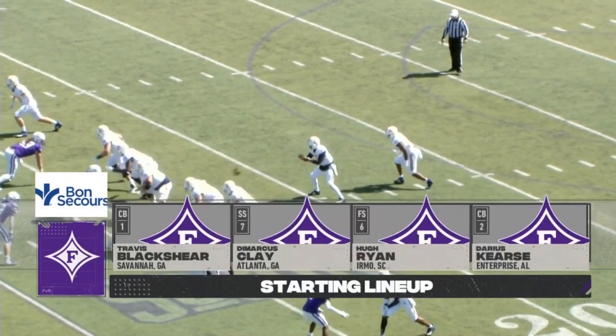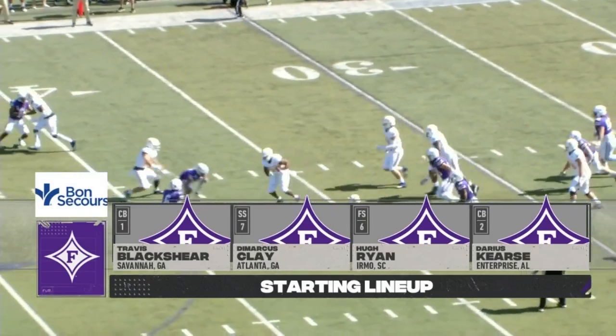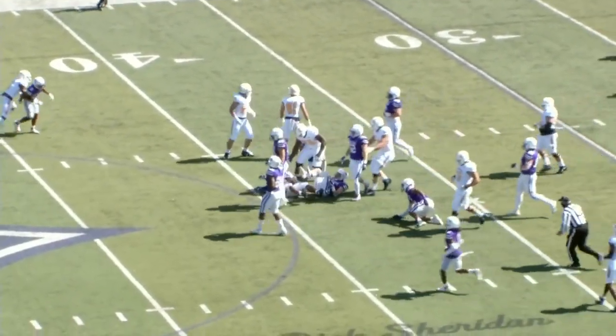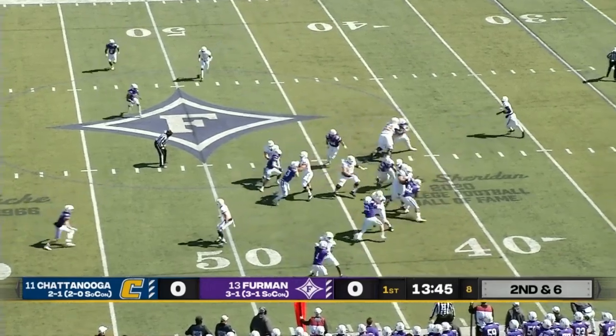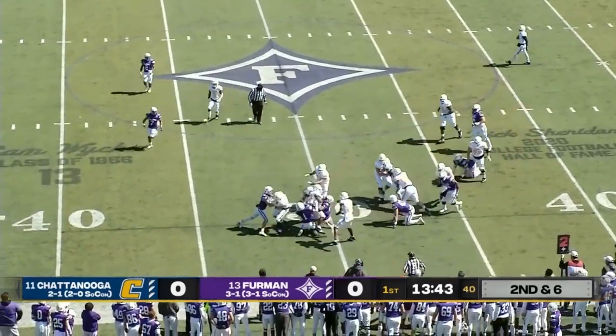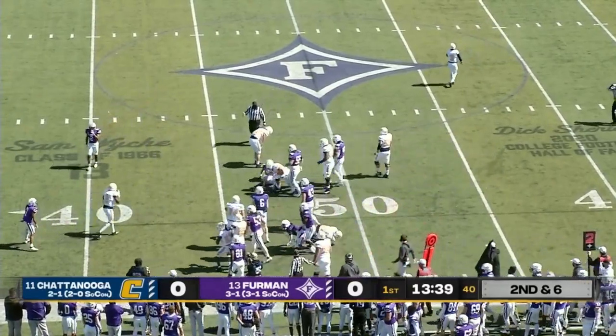...and give different looks to this offensive line of the Mocs. Mocs keep it on the ground here. Big run up the middle all the way up to the 39-yard line. Run off the left side — another big hole and another first down for Tyrell Price for the Mocs.